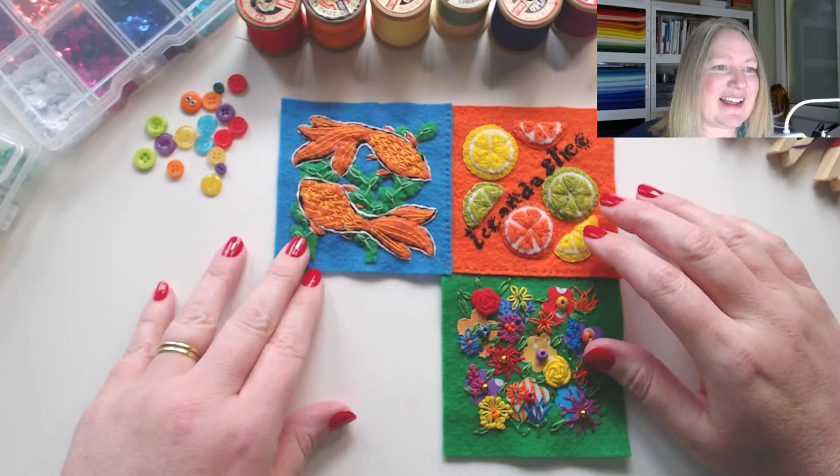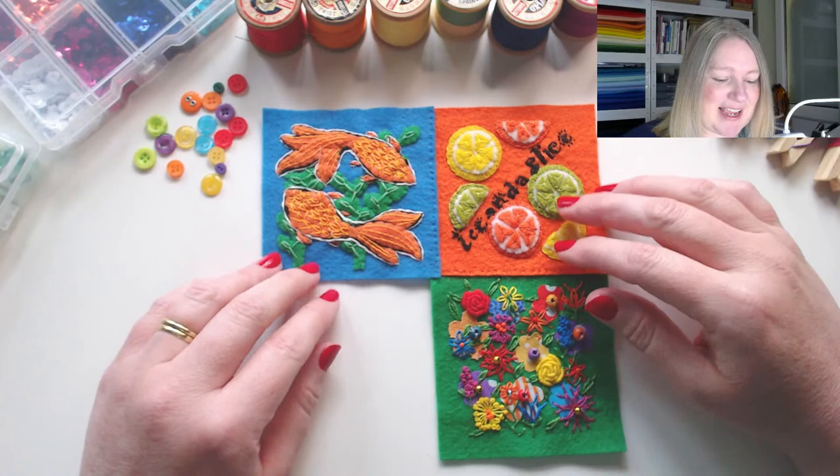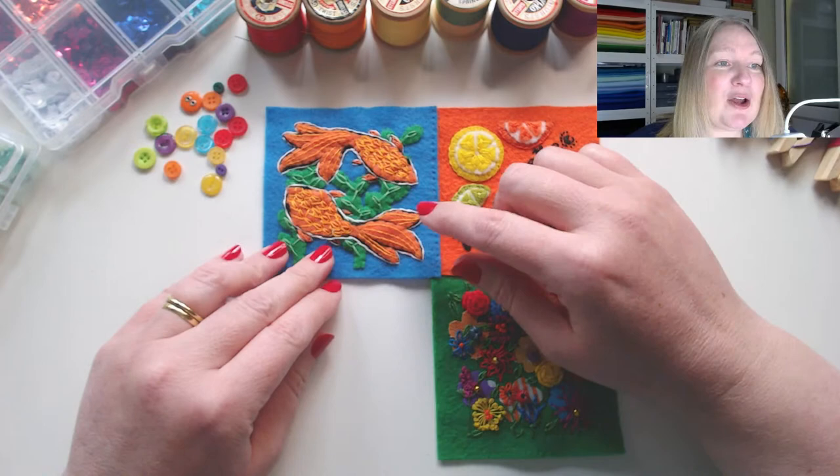We're going to make our fourth piece for our May page. Let me bring in what I've got so far — this is my page so far, and if you've been following along you'll know what you're looking at. Back in our first week, the first week of the month, we always do a colour prompt.